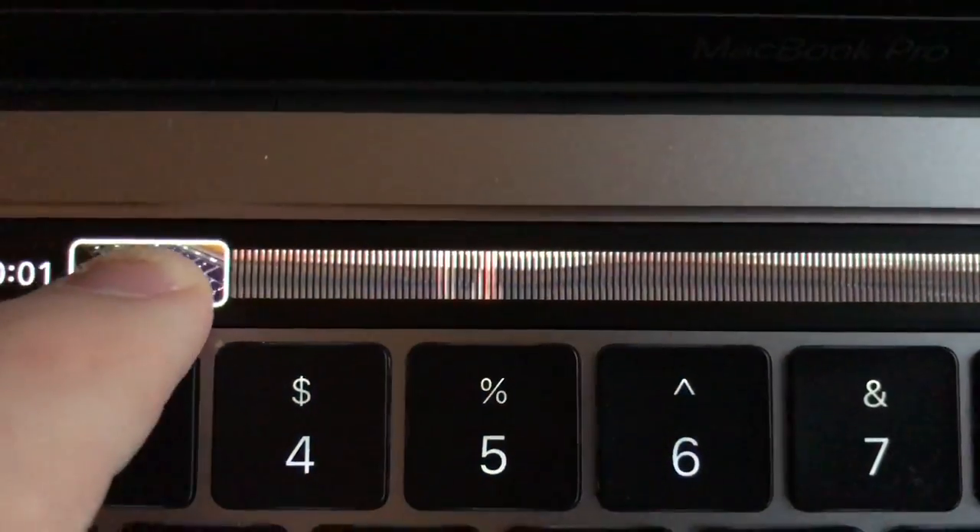At first glance, your mind doesn't know the Touch Bar functions between every app, so it takes a little getting used to. Anyone presented with the Touch Bar for the first time is going to need some time to play with it, realize how it changes from app to app, and get used to it. Once you are used to it, it does save time.